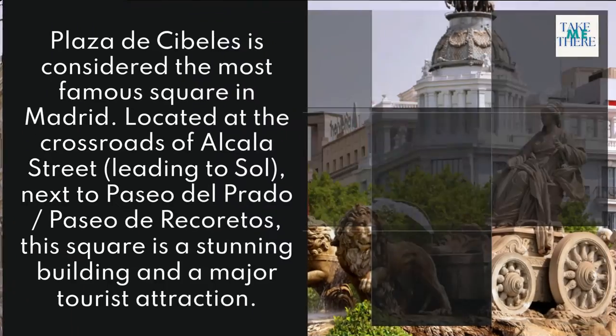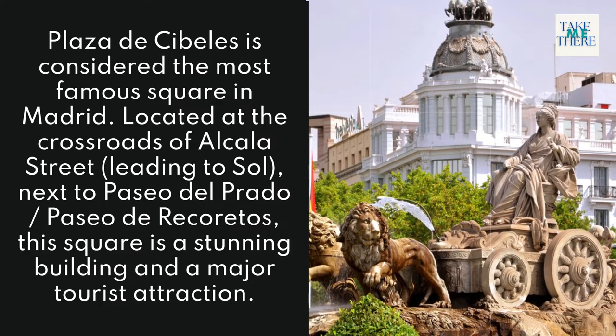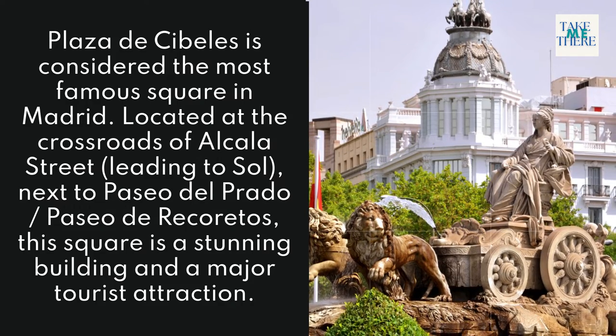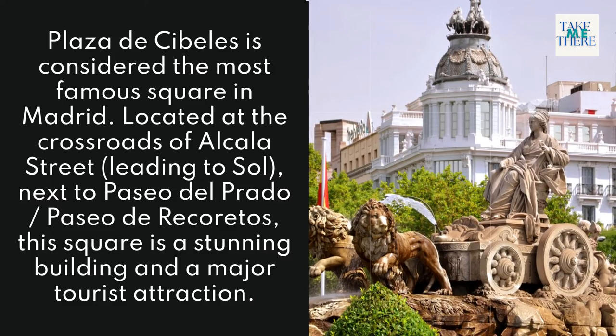14. Plaza de Cibeles. Plaza de Cibeles is considered the most famous square in Madrid, located at the crossroads of Alcalá Street leading to Sol, next to Paseo del Prado and Paseo de Recoletos. This square features a stunning building and is a major tourist attraction.